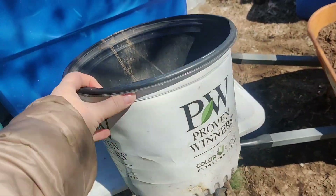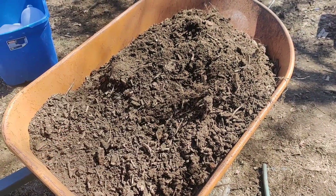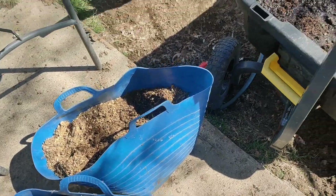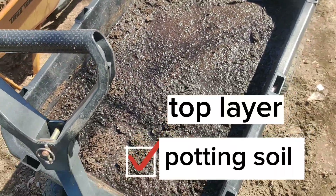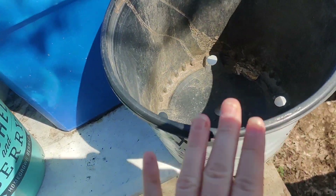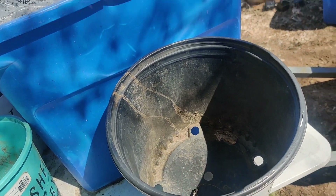All right, I'm going to layer this pot. My first layer is going to be the broken down wood chips, my second layer is going to be rabbit bedding, and the top layer is going to be very wet potting soil. Then we're going to add seeds on top and stick it all in here. Seeds go on top, plastic goes on top with holes, and then you secure it down with twine or duct tape.